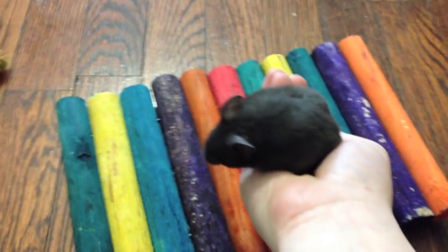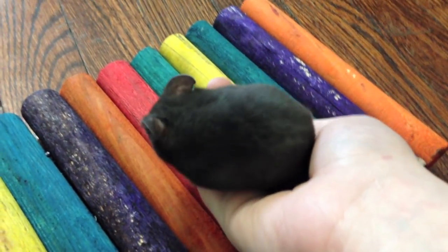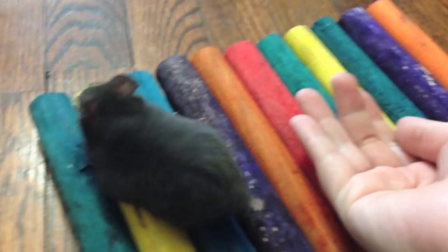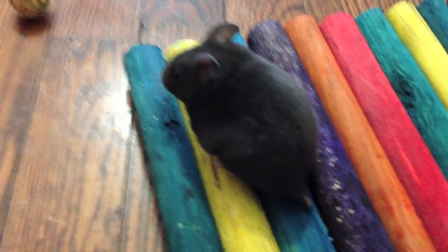Hey guys, so today I have a very short introduction video of my new hamster. I did get a new Syrian, and as you can see he is just a baby. I'm not sure how old he is — the pet store didn't know — but I named him Honey Badger.